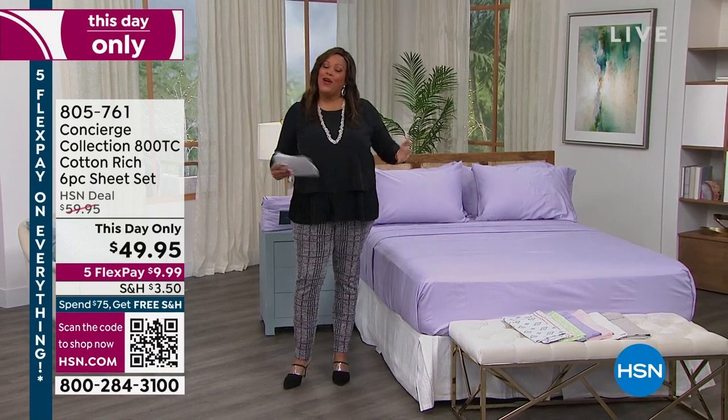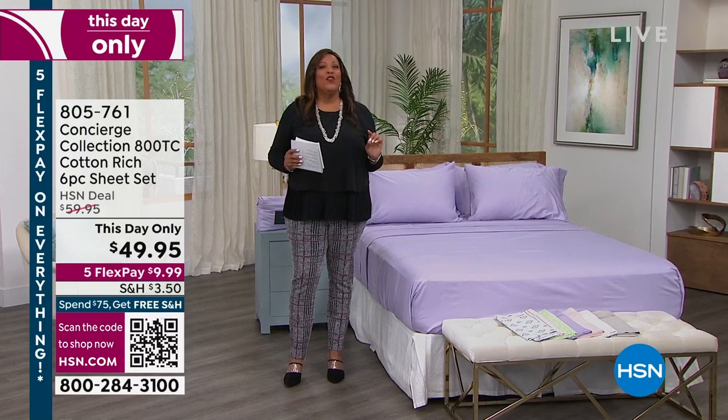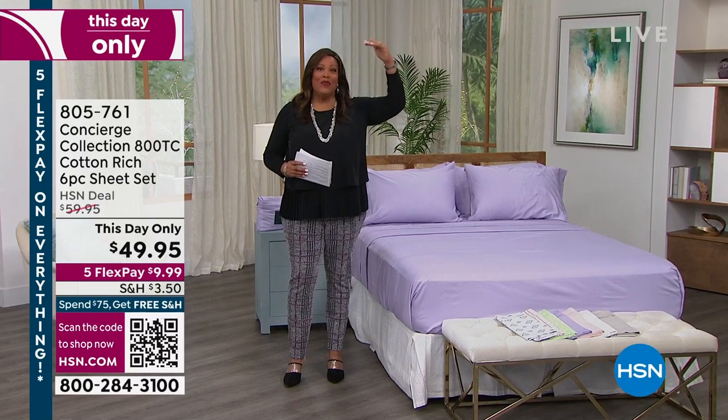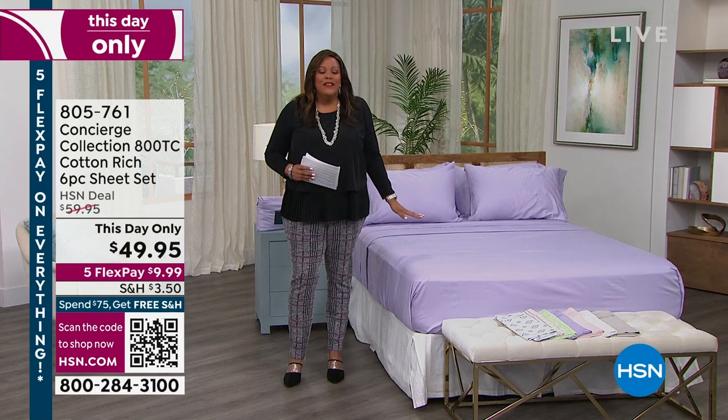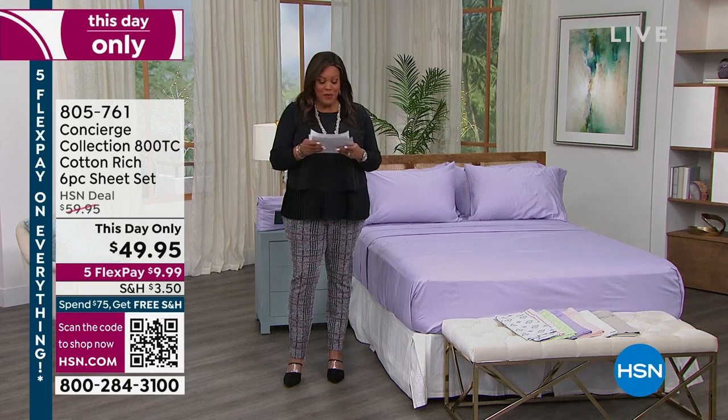We have a This Day Only for you from Concierge Bedding. We have an 800 thread count, soft, scrumptious sheet set for you where you are getting six pieces.